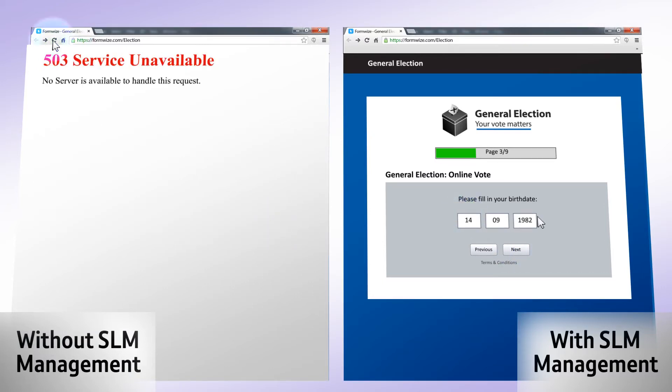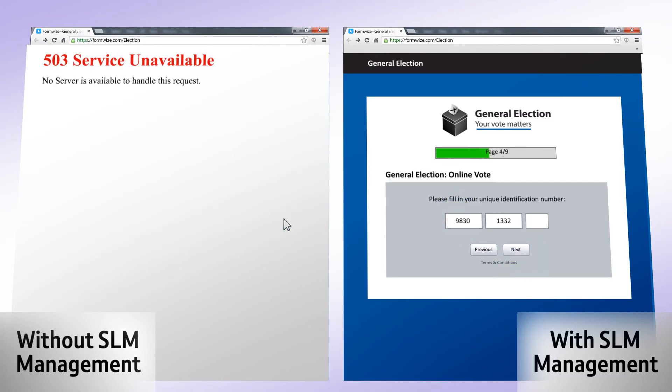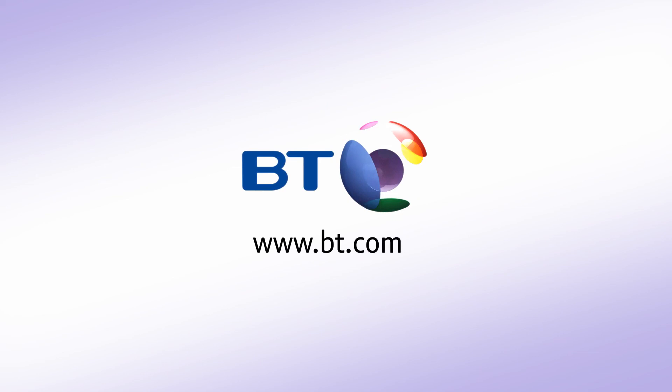Our application management platform will prevent such incidents with its auto-scaling, self-regulating, and self-healing solution. To find out more, go to bt.com or contact your BT account manager.